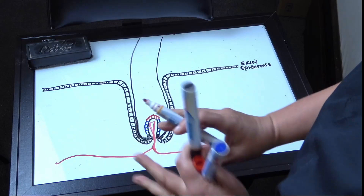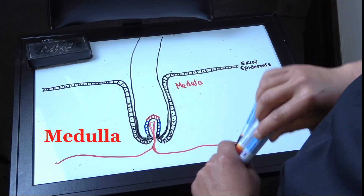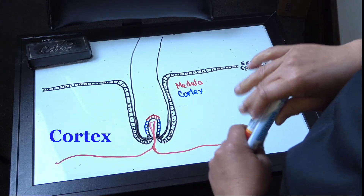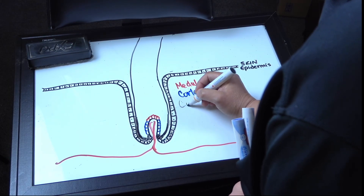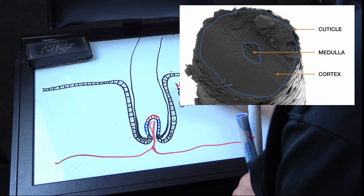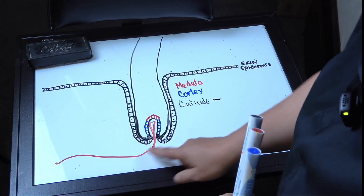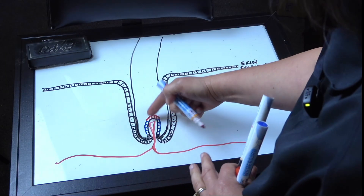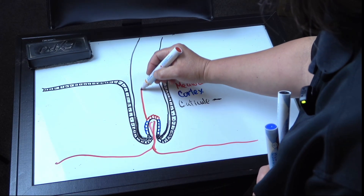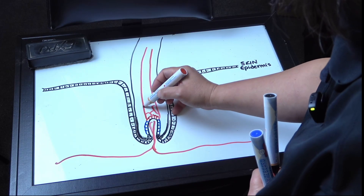Within the papilla is where you'll find blood vessels that bring nutrients, energy, and elements to the cells at the base, which are basically modified skin epidermis cells. They all specialize in making the three parts of the hair. The central part is called the medulla, shown in red. Then we have the cortex, which makes up the majority of what we think of as the hair. And finally, we have the cuticle, shown in black — it's a thin outer layer.